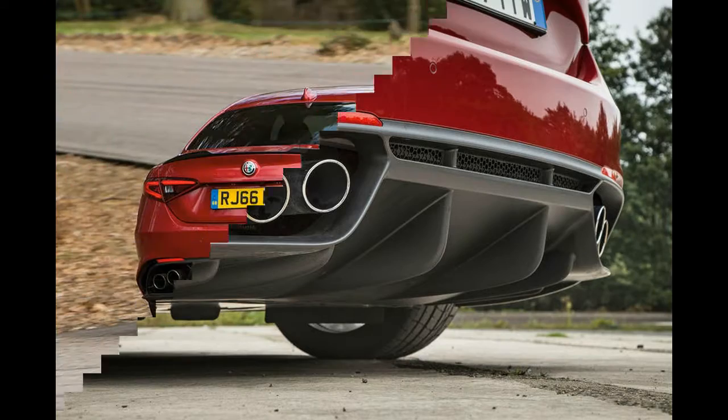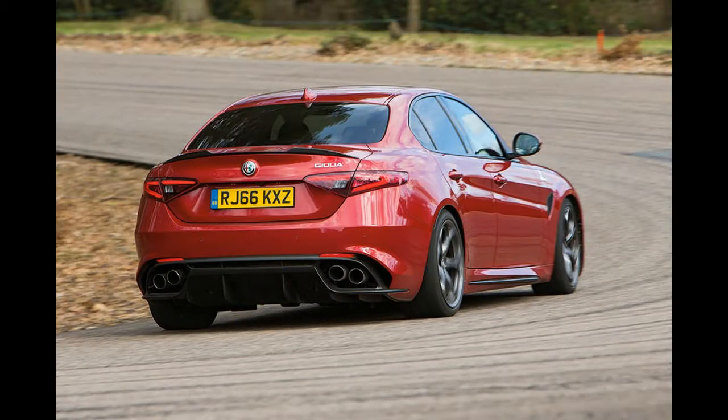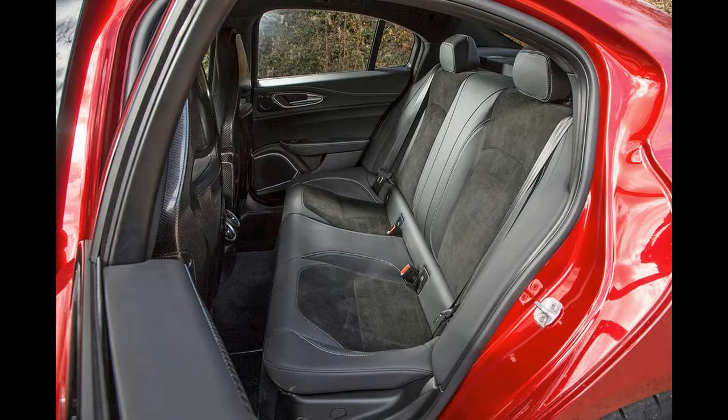Including the active rear diff, adaptive dampers, and 8-speed auto, the standard equipment level is generous enough to give you things you'd be expected to pay extra for in rivals.